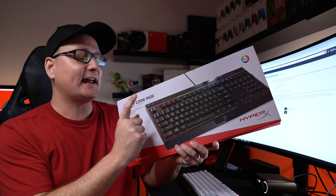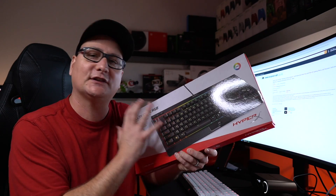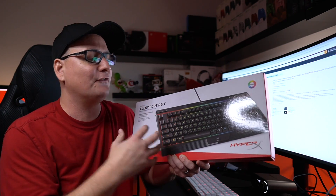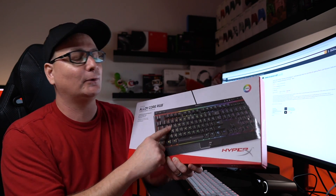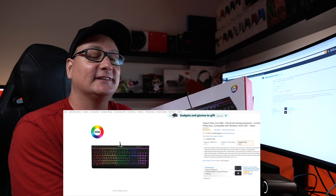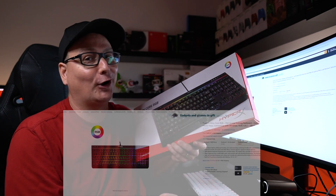Next up is the HyperX Alloy Core RGB — another fantastic membrane keyboard. Very, very solid build. Of all the membrane keyboards we've talked about so far, this one has the heftiest build and just feels incredibly solid with really crisp RGB. I'm showing it at $49.97 right now, but if you follow me on Twitter, this guy was just recently at $29.99. Keep an eye on it — it will drop to that price again, and at $29.99 you can't go wrong.